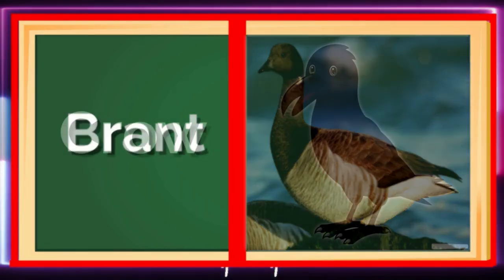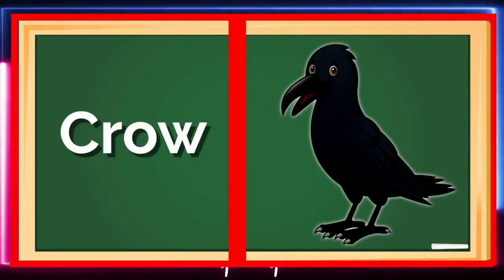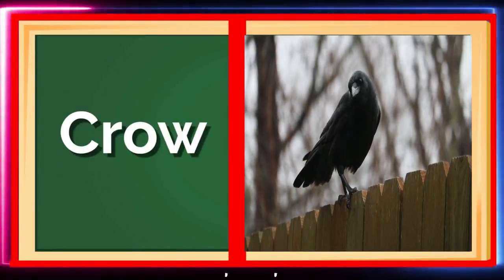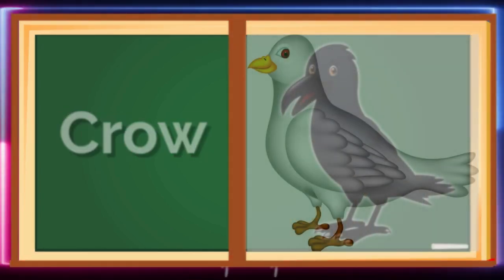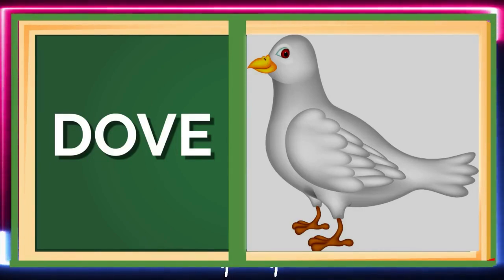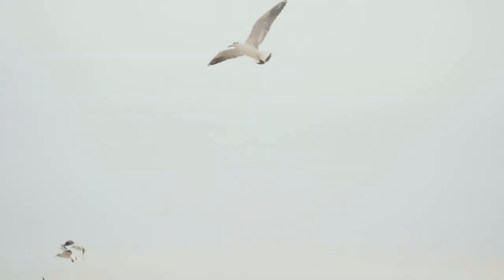Meet the clever Crow! These smart birds can solve problems and even use tools! C is for Crow! Next, we have the Dove, a gentle bird known for its soft cooing sounds. Doves are a symbol of peace and love! Can you make a soft cooing sound like a dove?